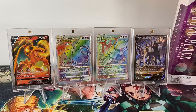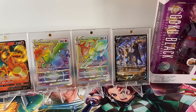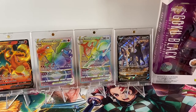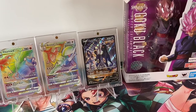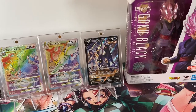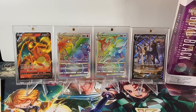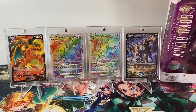I also copped this Arceus V Star rainbow secret rare card today — that's probably my second favorite hit. And I also pulled this Umbreon, which I think is the ultimate art card. This one is pretty dope. So these are my top four favorite cards I was able to pull today from the Brilliant Stars line.